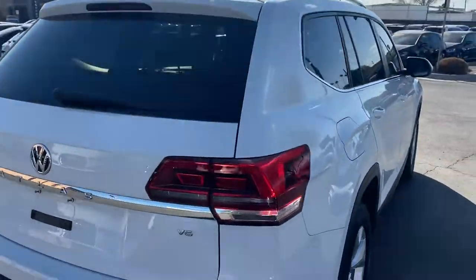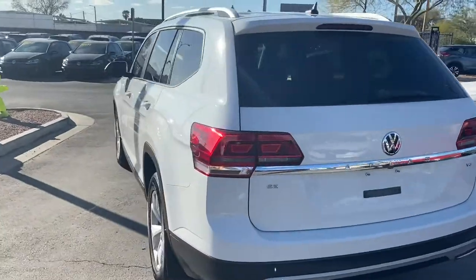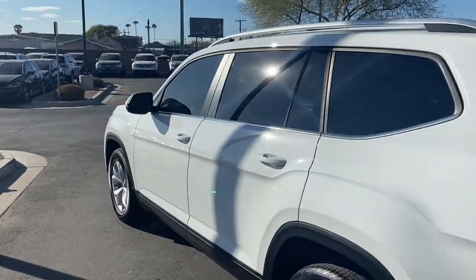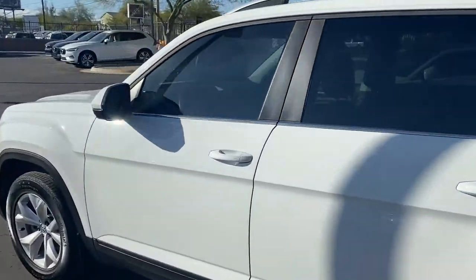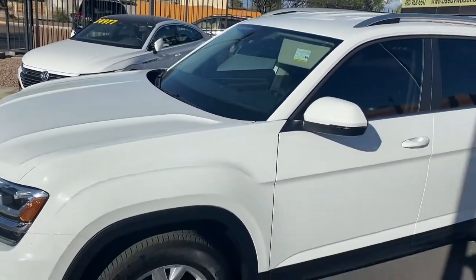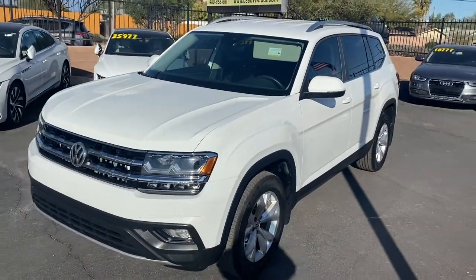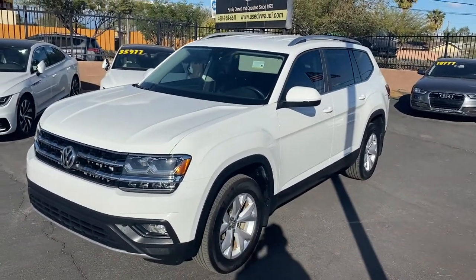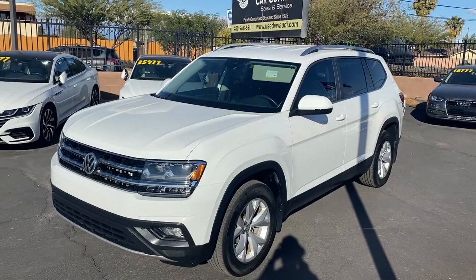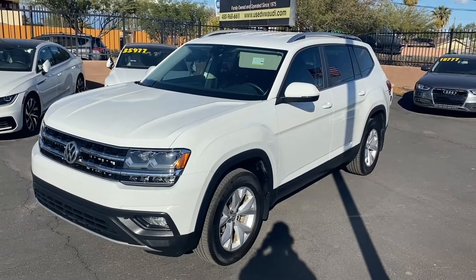It comes with some sweet features with that SE trim — a great-looking paint job, alloy rims, LED headlights, blind spot monitors, and keyless entry. With the technology package you get an upgraded touchscreen display with Apple CarPlay and Android Auto, a fully leather-wrapped interior with heated front seats, adaptive cruise control, and an electric e-brake. Come on down to Lissweir Car Company and check it out — see you guys soon!